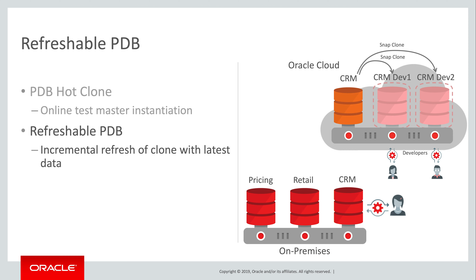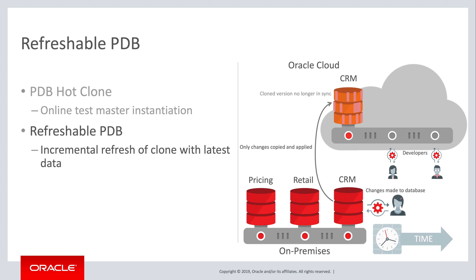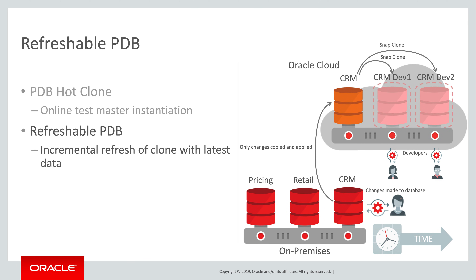The staler the database, the less relevant it is for development purposes such as debugging. That's why we built refreshable PDB. Step one is to take a hot clone — that takes as long as it takes, hours, days, whatever. It doesn't really matter how long it takes since it doesn't involve an outage in production. As the clone becomes stale, we can refresh it by applying all the transactions that have accumulated since the last refresh. Even if the source database is enormous, this incremental set will typically be much smaller, making it a much quicker process than the initial hot clone.